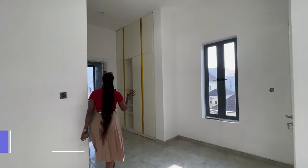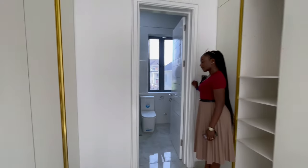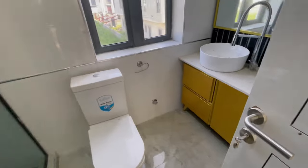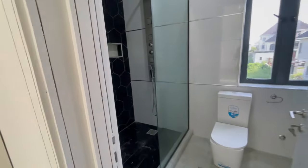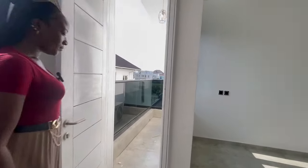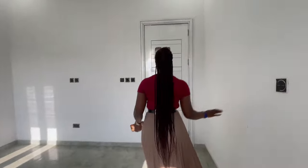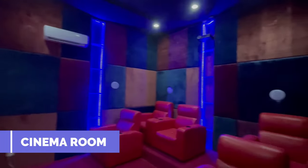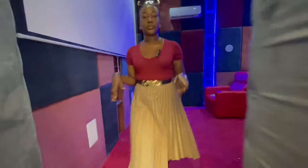There's a spacious bedroom here with a fitted wardrobe and its own bathroom, and this room also has its own balcony. The house comes with a five-seater cinema already installed — projector, screen, and sound — everything already installed in the cinema room.